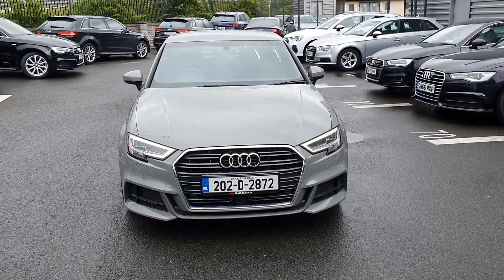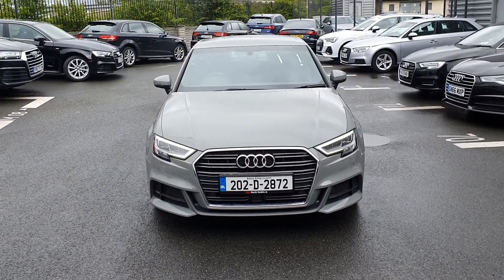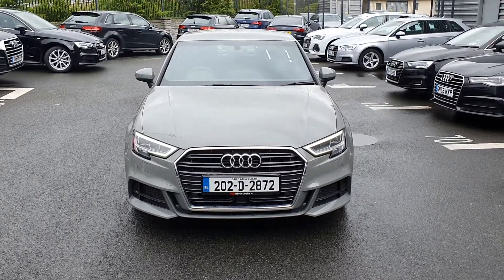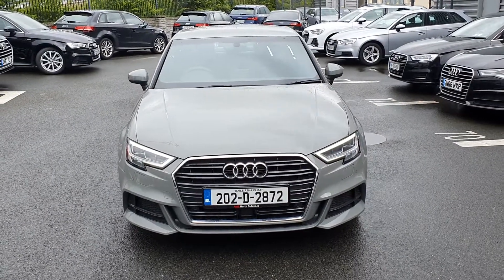Should you require any more information about this quantum grey Audi A3, don't hesitate to call. We are here six days a week on 01850 2100. We'll talk to you soon, thanks very much for watching.